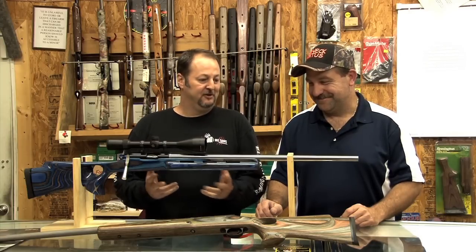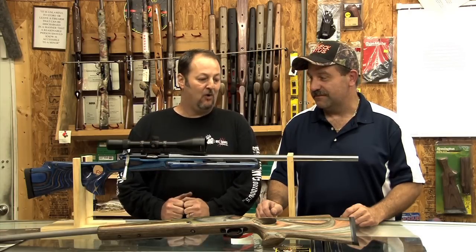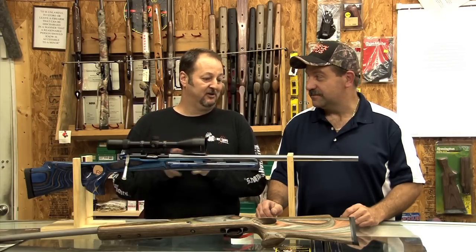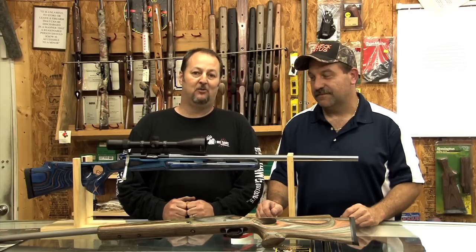With muzzle velocities over 3,200 and energies over 6,000 foot pounds, we have the ability and the power to cleanly take any game animal on the face of the earth with this muzzleloader. And not only can we take them cleanly, we can do it at extended yardages — we're talking six, seven, up to 800 yards. Not a problem for this gun.